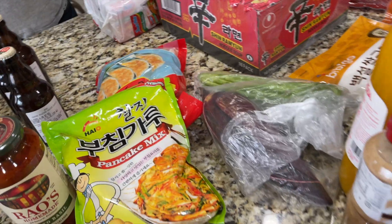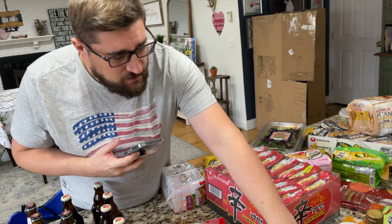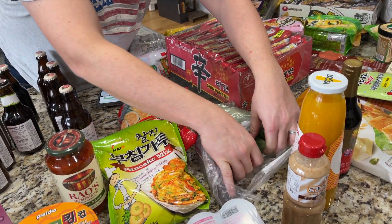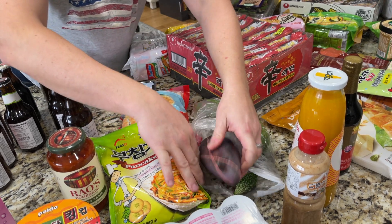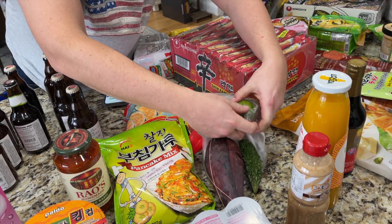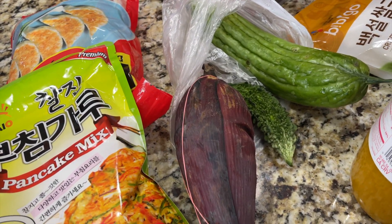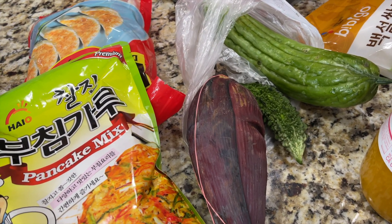Bill, what are these? One's Indian bitter melon — this little one. This one is banana flower, and this is some other kind of melon, but I actually took a picture because I knew I'd forget.